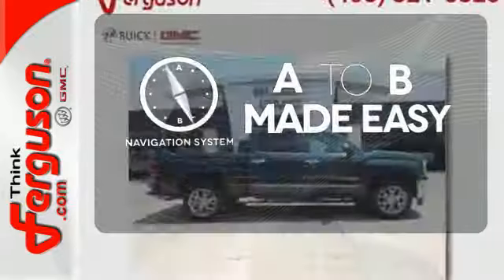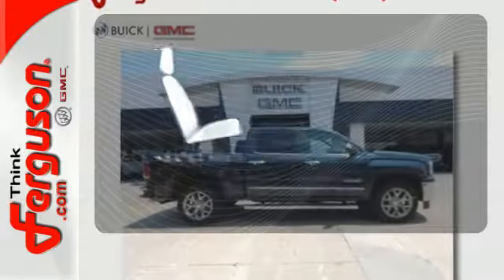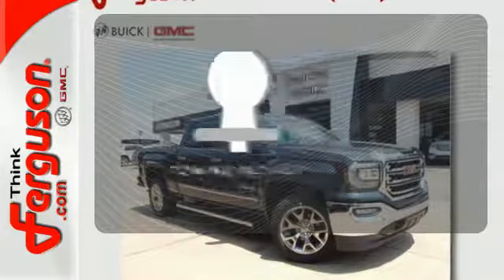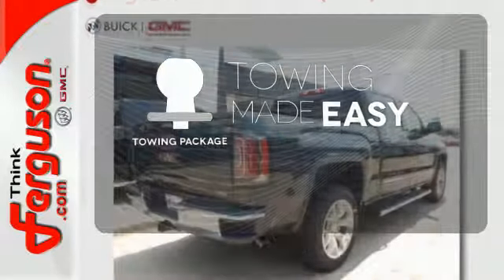Never feel lost again with the navigation system. The heated seats keep you comfortable no matter how cold it is. The towing package is a must have for anyone on the job.